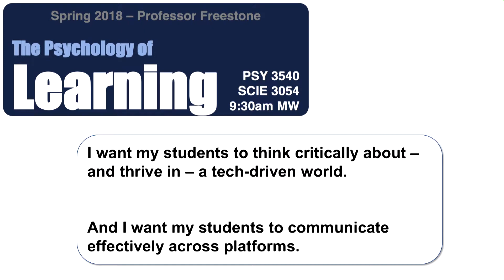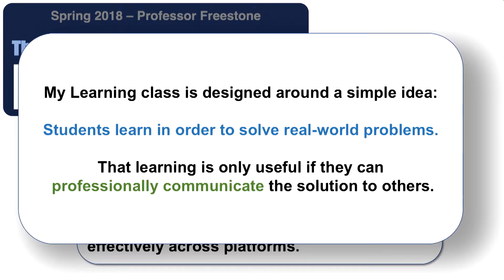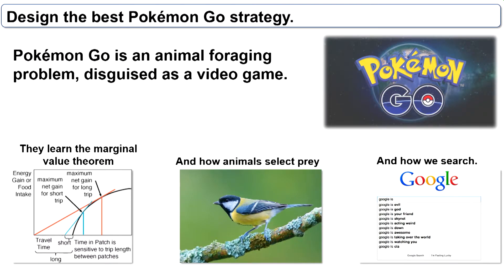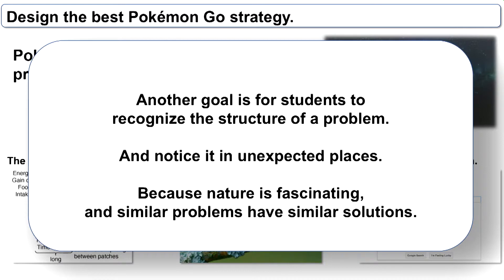I want my students to communicate effectively across different platforms. I design the course around solving real-world problems — students must not only design a solution but professionally communicate it to others. We do a series of six problems, each originally solved with principles of learning. Students draft, design, and reflect on each problem so they build on each other. For example, Pokémon Go is essentially an animal foraging problem — we talk about how animals select prey, how we search Google, the theory behind it, and then students have to design the winning Pokémon Go strategy.